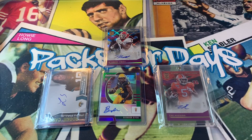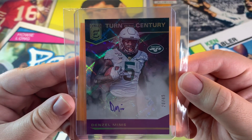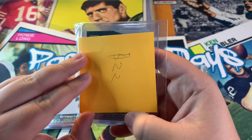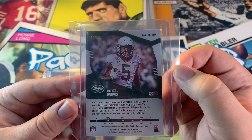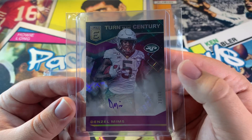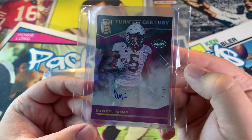Another Don Russell Elite Turn of the Century — Denzel Mims, 20 out of 49. You guys may have seen my Don Russell Elite hobby box opening where I got Denzel Mims as a Pen Pal — wasn't super excited about it, but I'll take it. I like Denzel Mims; he could be their wide receiver one for the Jets, so let's see what happens.